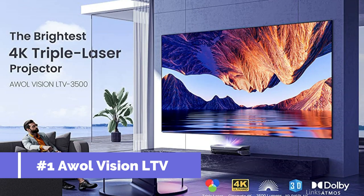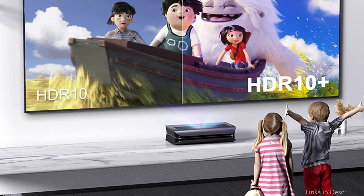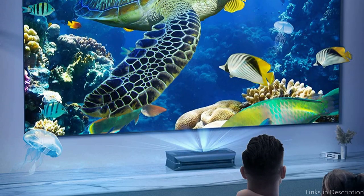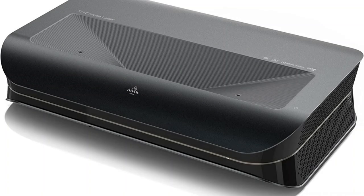On number 1, we have the AWOLVision LTV 3500 3D Projector. The top-of-the-line AWOLVision LTV 3500 provides incredible 3D imagery for an unmatched home entertainment experience. This projector can produce images with stunning 3840x2160p native resolution that will give you the impression that you are in the center of the action. The LTV 3500's cutting-edge 3D imaging technology gives your 3D movies and games exceptional depth and clarity, which is one of its standout features.